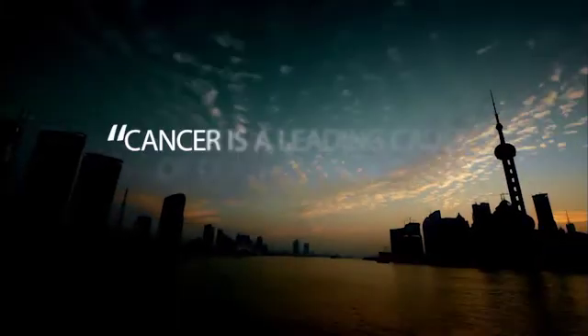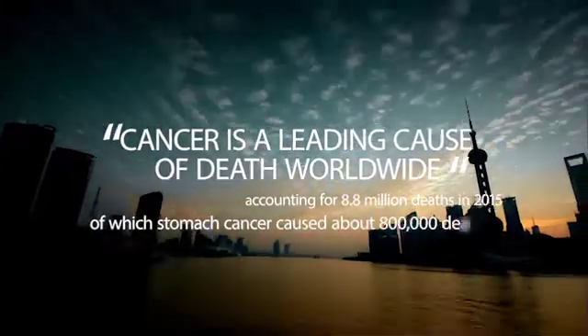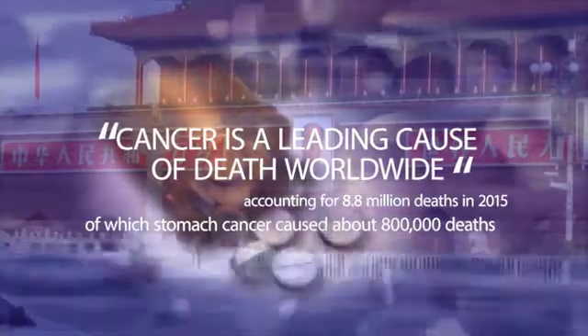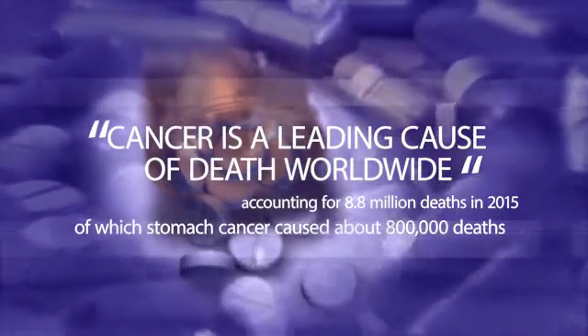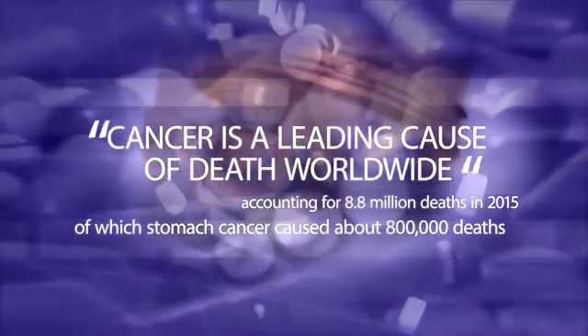According to the World Health Organization, cancer is a leading cause of death worldwide, accounting for 8.8 million deaths in 2015, of which stomach cancer caused about 800,000 deaths.